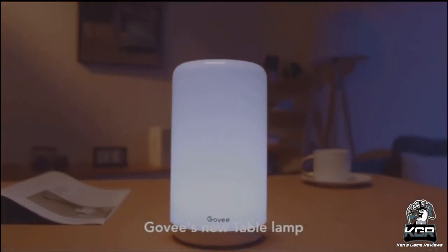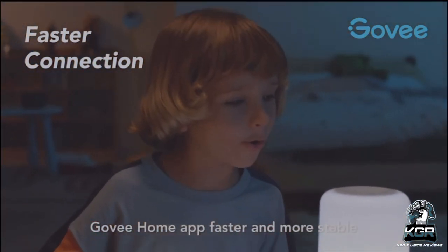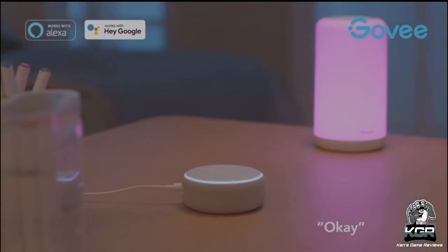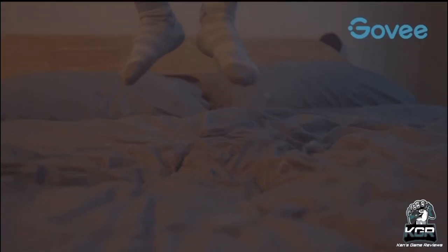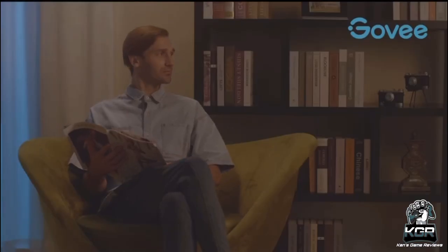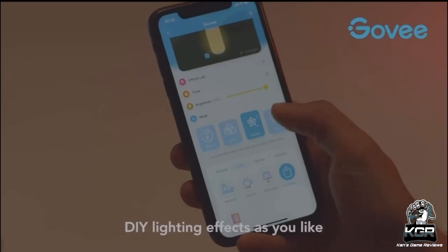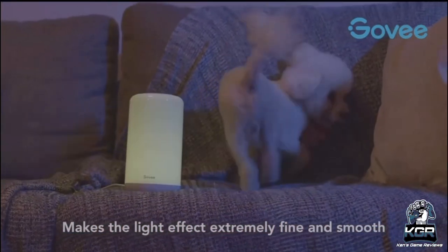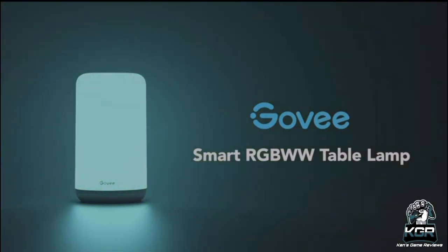Coming in with number two, we have the Govee Table Lamp. This smart table lamp works with Alexa and Google Assistant via WiFi and Bluetooth, so you can control color, brightness, and modes hands-free. A built-in high-precision mic captures the rhythm of your music and makes the light dance in real time. Choose from 30 beautiful effect scenes, create your own DIY modes, and enjoy 16 million colors with uniform lighting designed by professional optical engineers to reduce eye strain. You can also program the lamp with all-day schedules for automated power on/off and color changes.